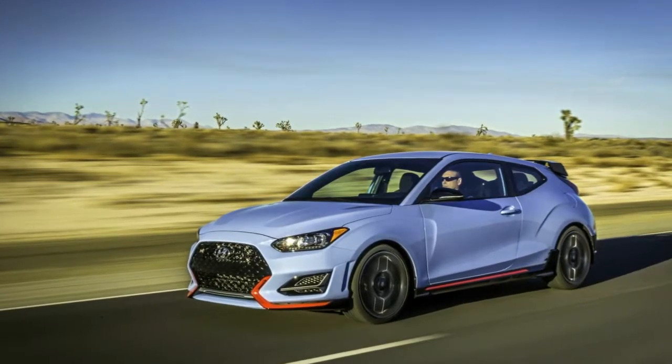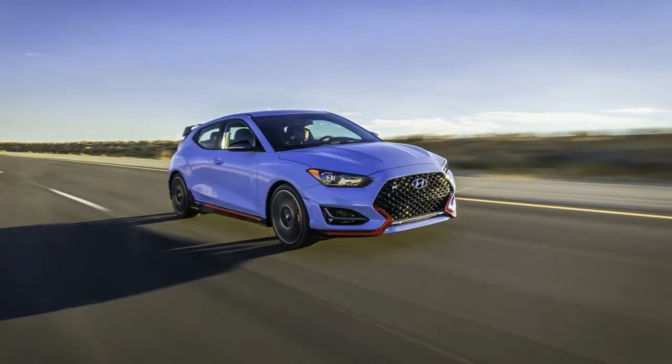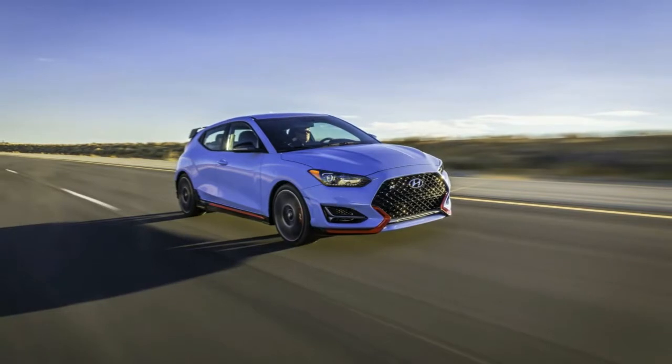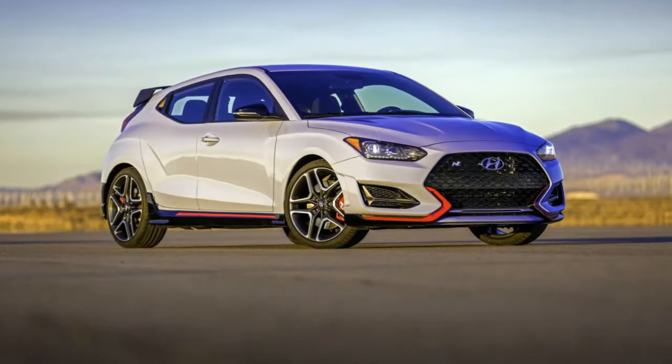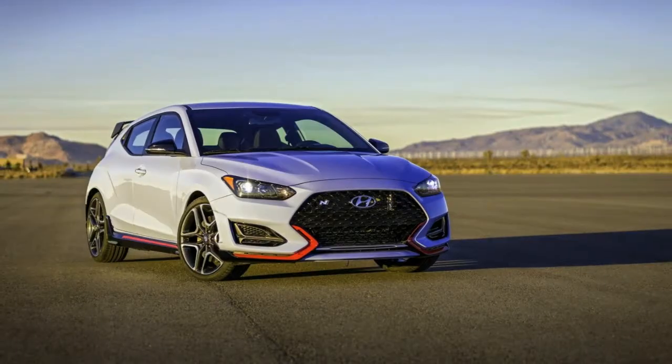Exclusive front sports seats, a special steering wheel and shift knob, logo door seal plates, a designed instrument cluster, and a blue accent theme remind users of the car's sporty character inside.